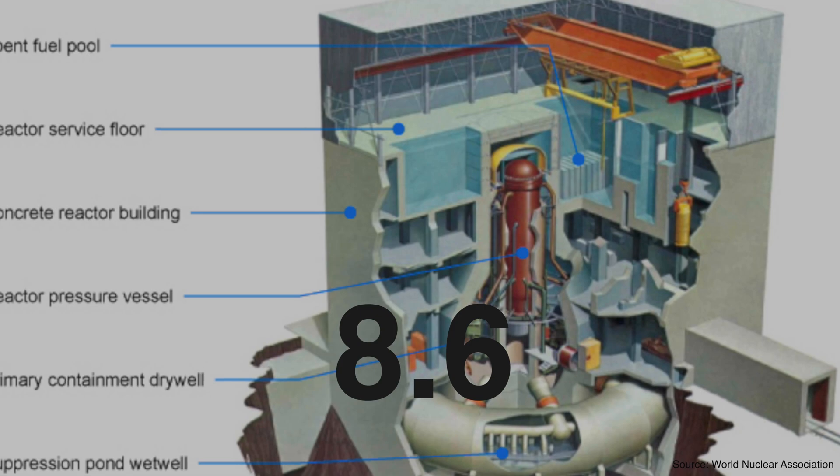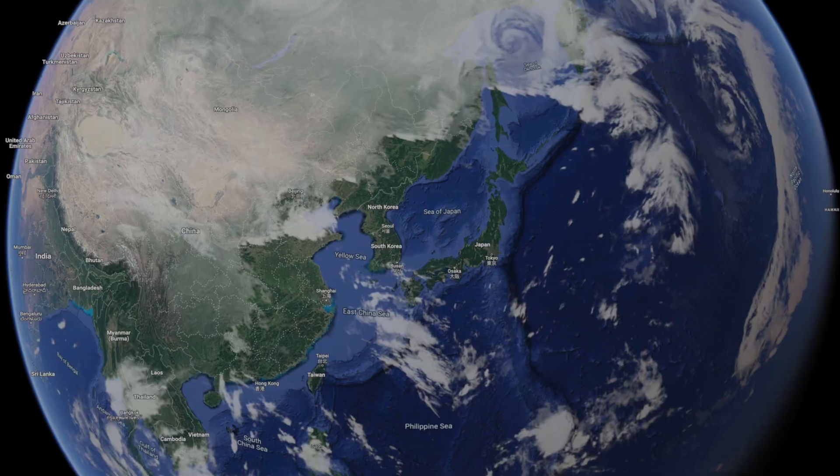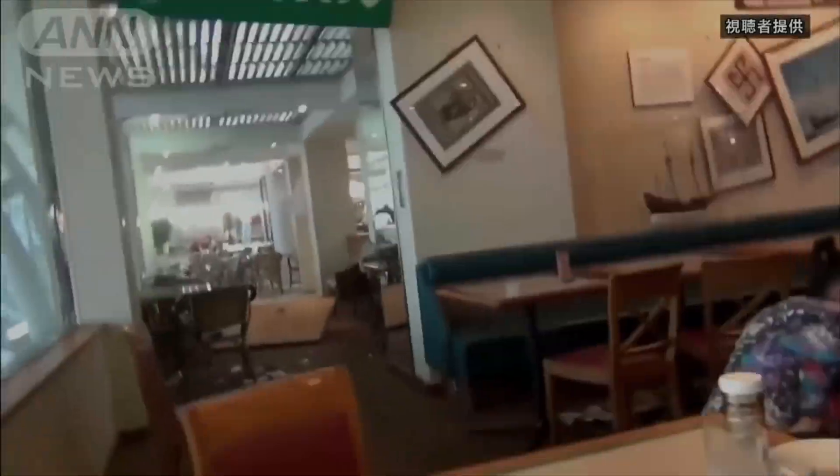The Fukushima nuclear reactor was designed to withstand a magnitude 8.6 earthquake — not bad, except the 2011 earthquake was a massive 9.1. But this is Japan, where earthquakes are common, so why were they underprepared? They had simply not seen an earthquake that big before. Even so, as scientists we cannot assume something we haven't seen will never happen — we have to go deeper than that.